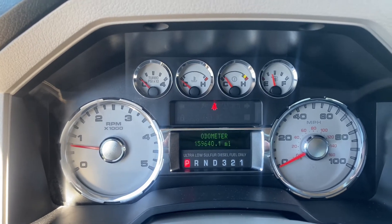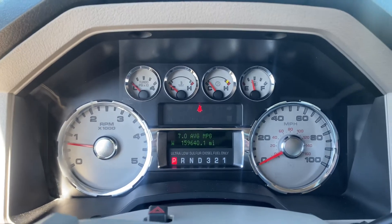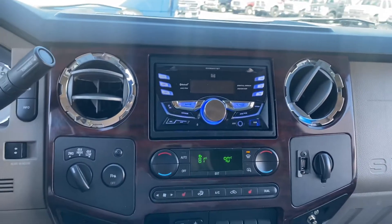It just fires right up. No check engine light, no service airbag light. You have an aftermarket head unit.